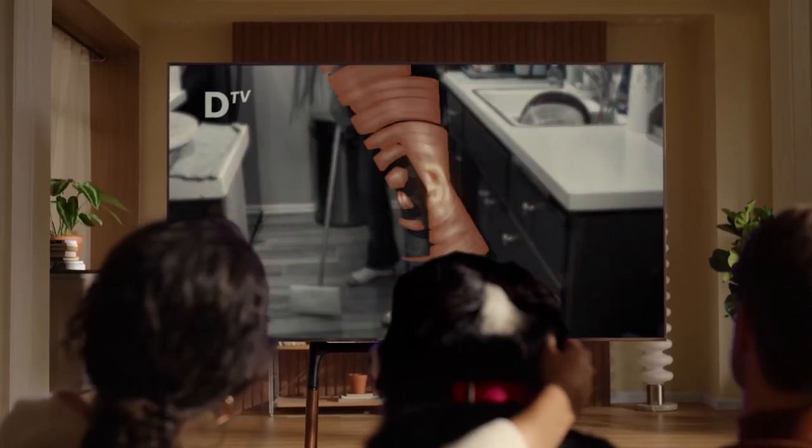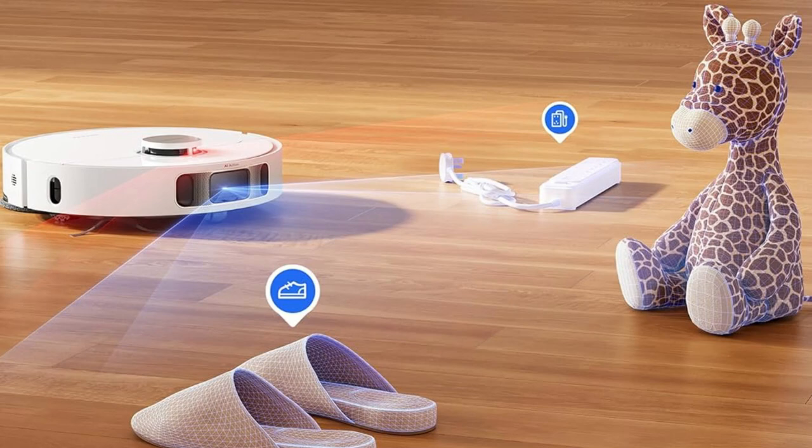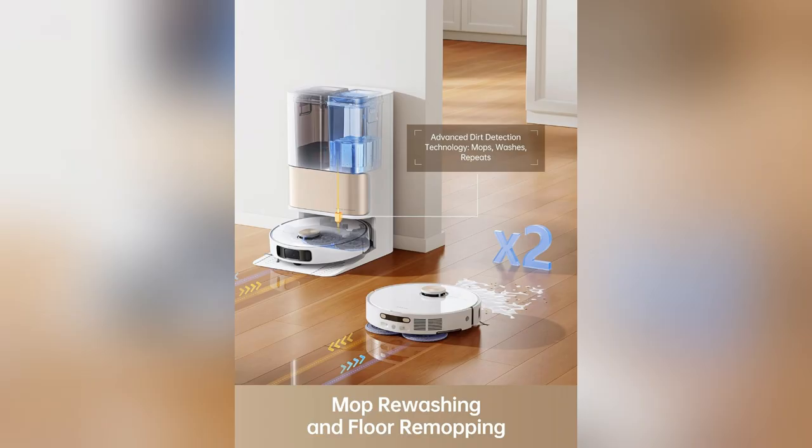Picture this: kids playing, pets running wild, our living room looks like a whirlwind hit — but no worries, my Dream L10S Pro handles it flawlessly.